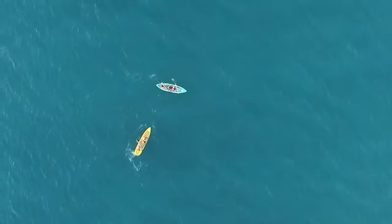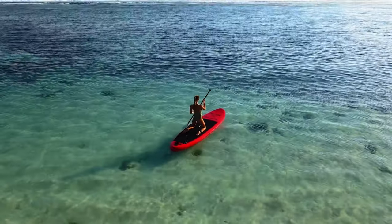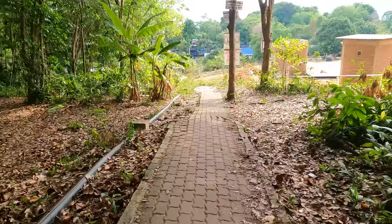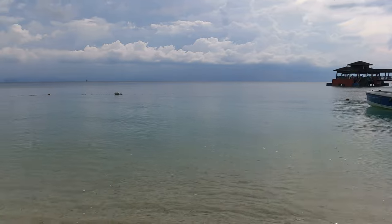Number two, you can rent a kayak on the island — per hour or for the day. Prices range from 20 ringgit to 100 ringgit. Number three, you can take a walk to the other side of the island and discover Coral Bay. It's only a 30-minute stroll.